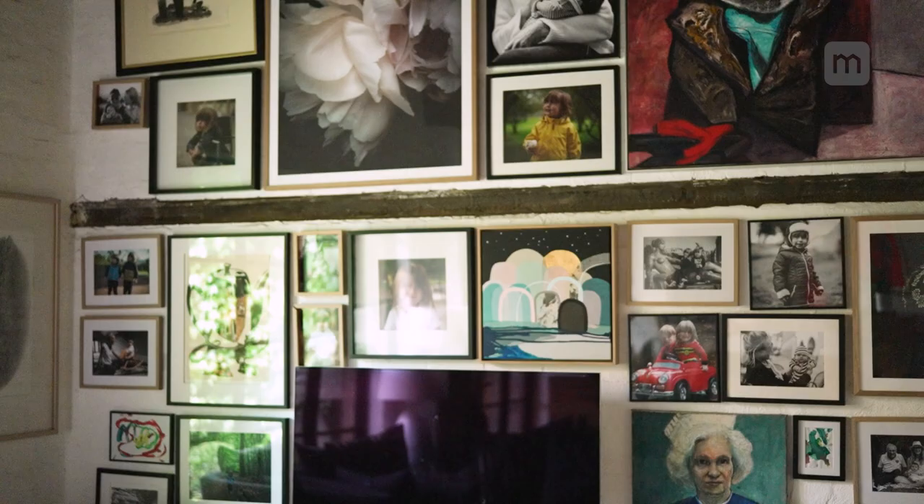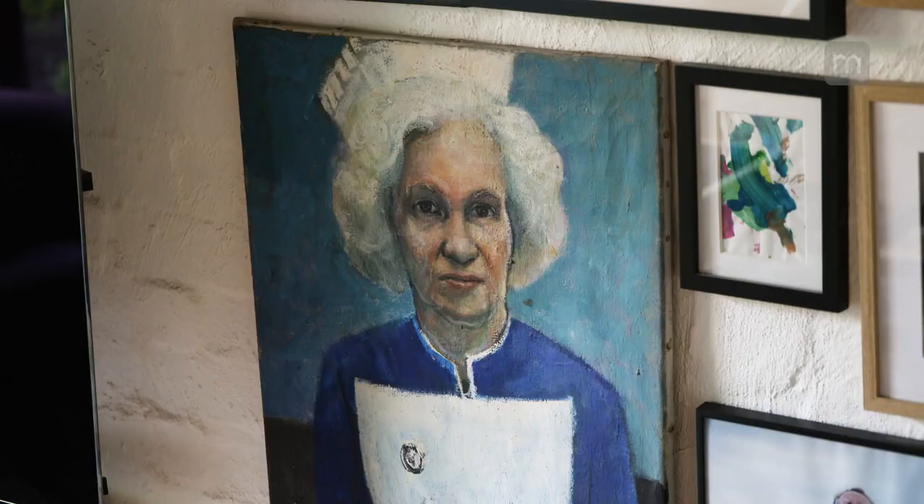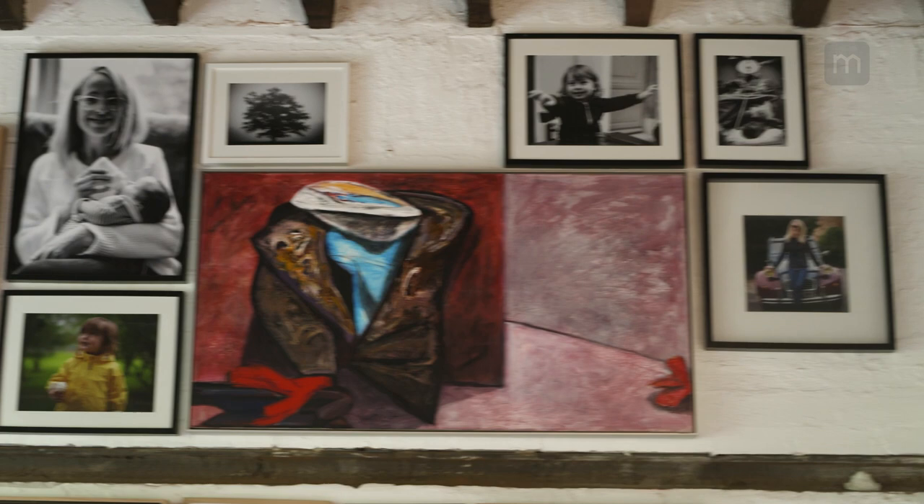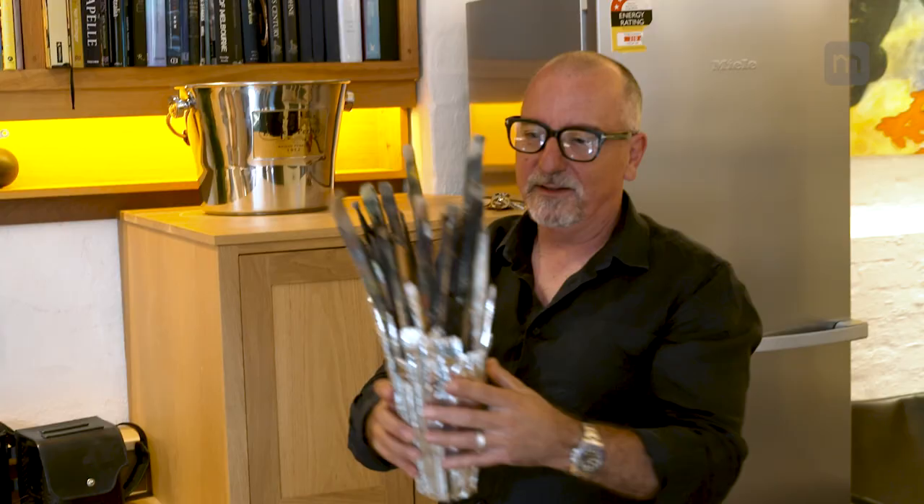A brilliant way of hiding a television is to surround it by art, photos, etc. So we're really happy with the way this looks. Some of these artists are found by Sarah, who also runs The Block Shop.